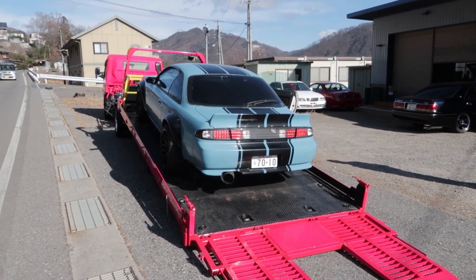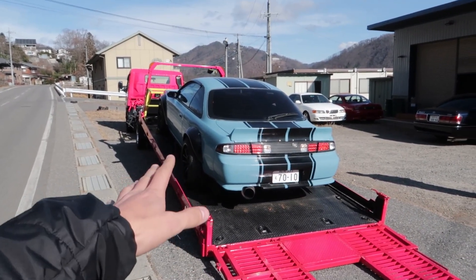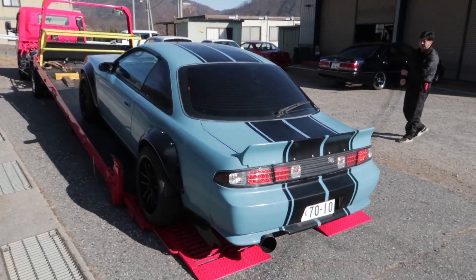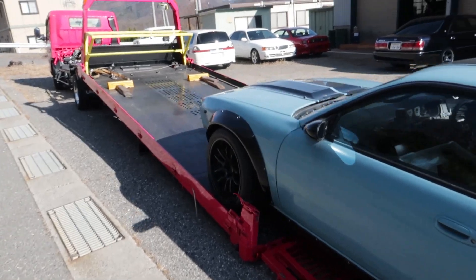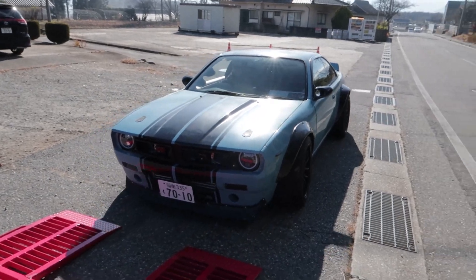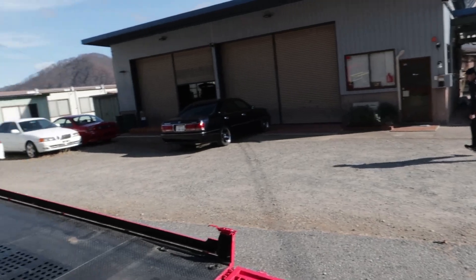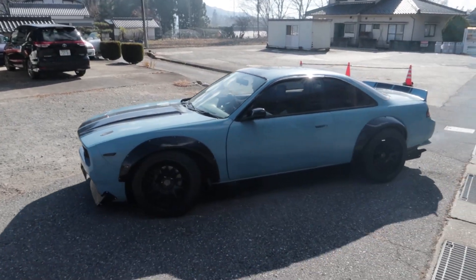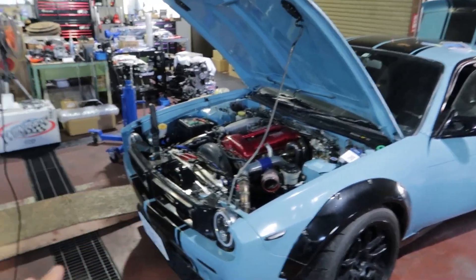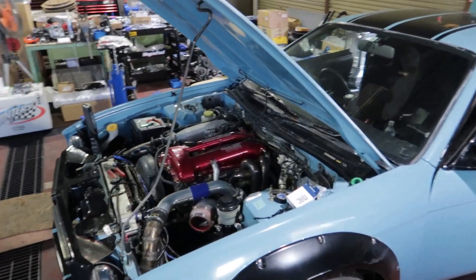We are all the way here in Nagano at Tanaka-san's shop, and I'm going to be helping Oka-chan set up a Link ECU for the very first time on one of his customer's cars. It's a special car — an S14 with a full Rocket Bunny-style Datsun Sunny front end, which looks really cool. We're currently inside TM Labo, and you'll probably recognize the name from Formula Drift Japan and D1.